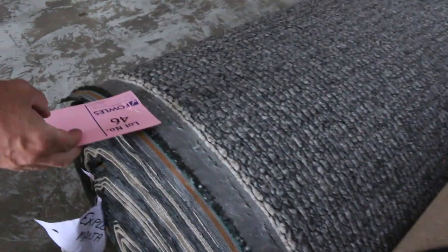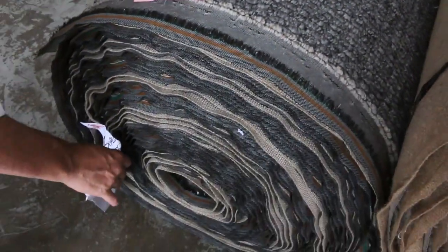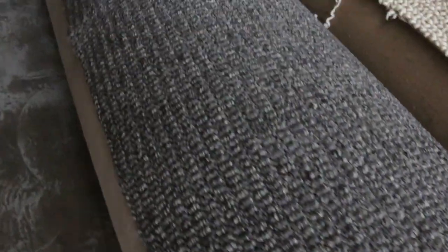A nice little charcoal loop pile here on the end — also a nice big roll. This one's actually 41.7 meters, so quite a large roll. A good textured finish, which is always popular. Looking at $25 to $30 a meter, maybe a bit more.